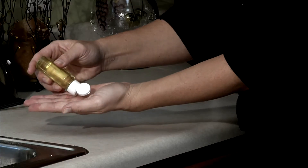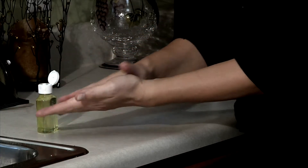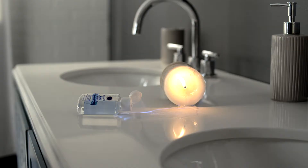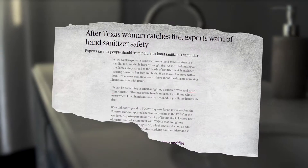Among the steps you can take to protect yourself and others is to use hand sanitizer. But regular hand sanitizers can dry out your hands to a scaly mess, and even worse, can be flammable, causing severe burns.